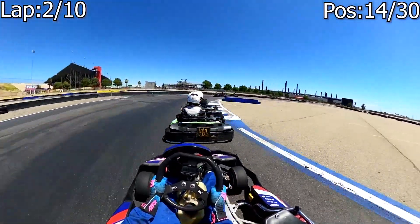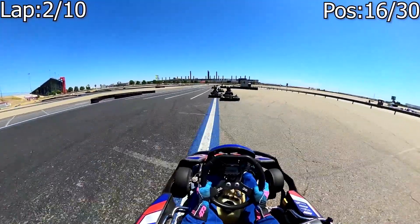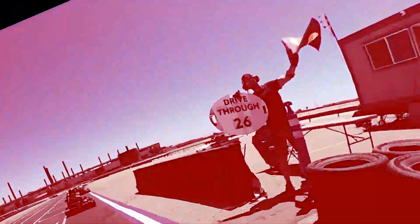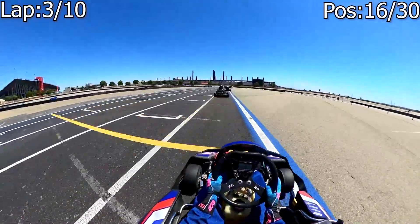So not only are we going to fall all the way down into 16th position on this second lap, we're also going to get a drive-through penalty — my worst nightmare.